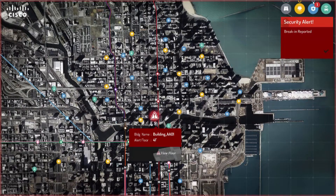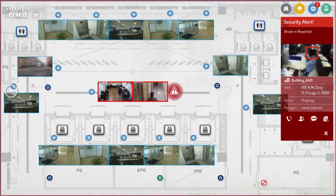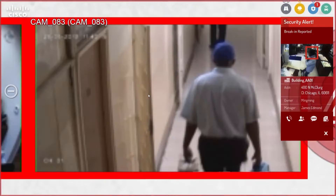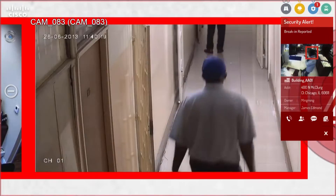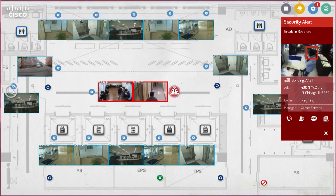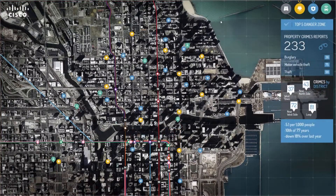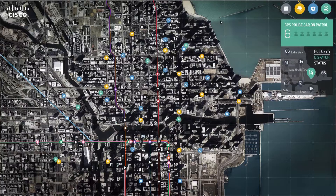For this security alert case, a break-in will be detected by a sensor and an alert will be sent to the operation center. The detected spot will be enlarged on the map and the corresponding camera feeds will be displayed with a red blinking border. This customized notification enables the operator to take proper measures accordingly and decrease mean time to response.